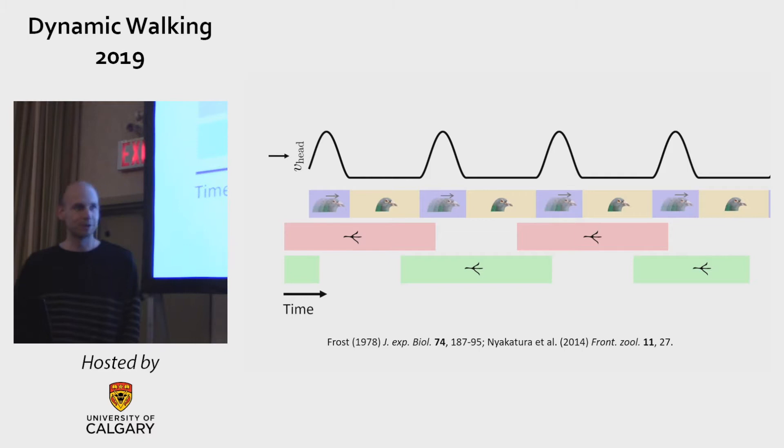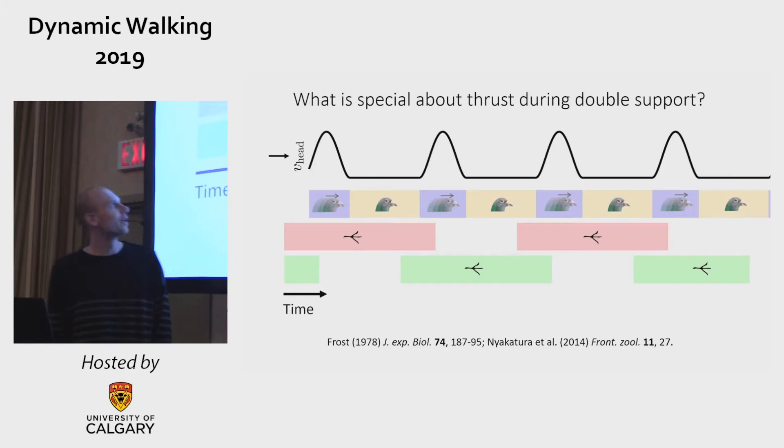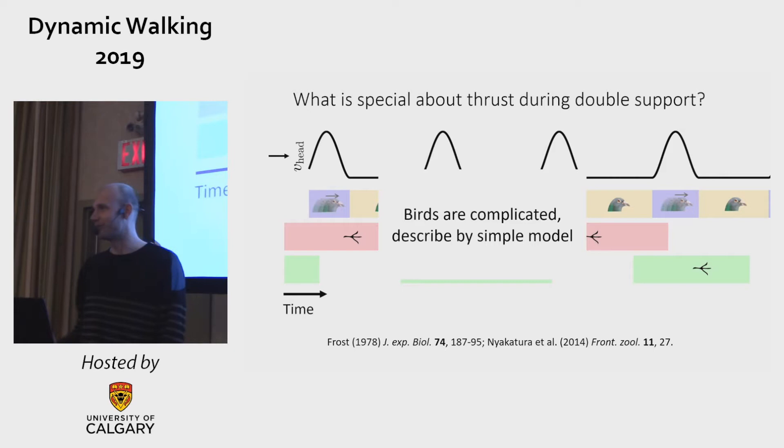I can thrust my head forward during double support, but also during single support or any other timing. The only constraint is that my head travels the same distance as my body during one step. So the question is: what is special about thrust during double support?